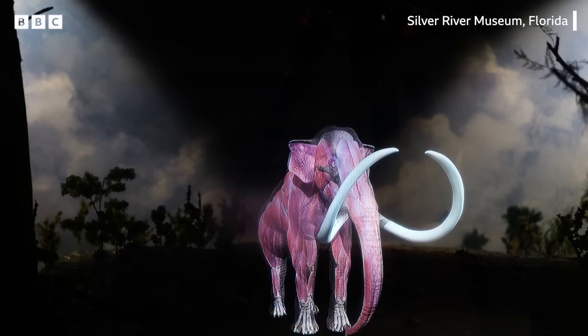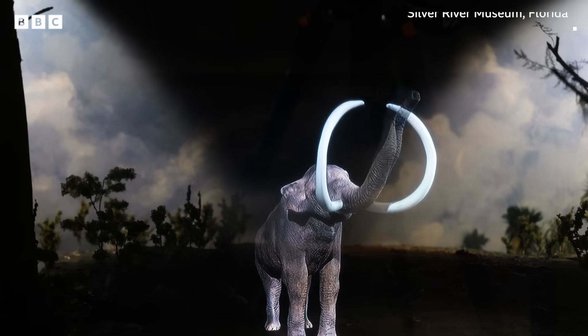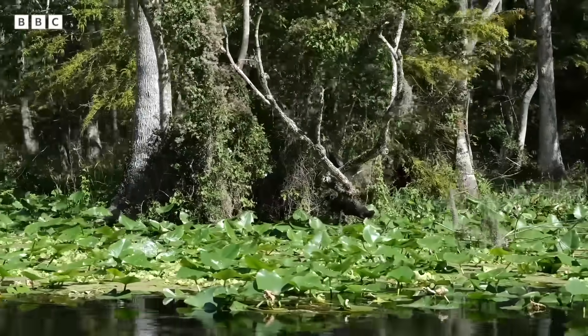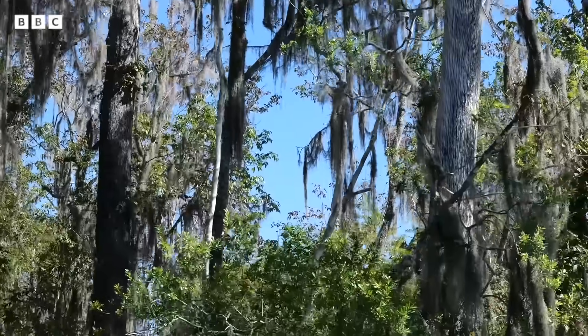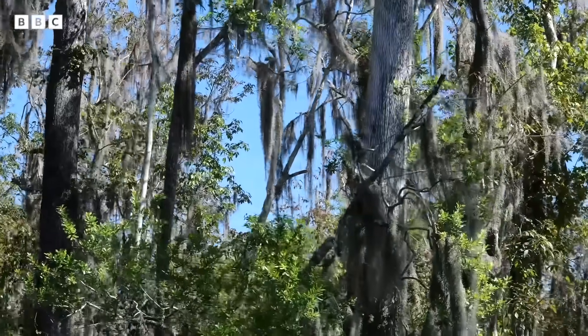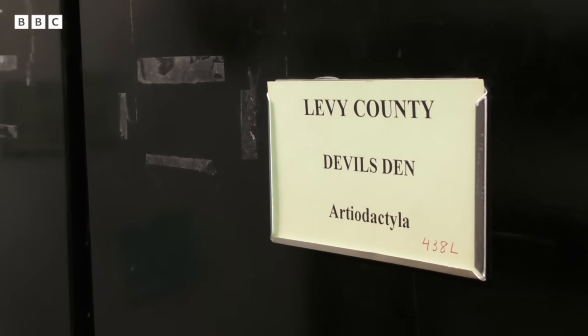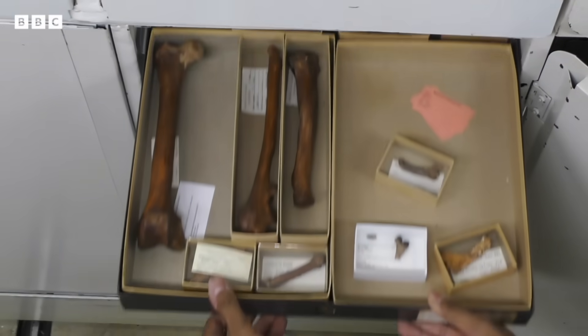Imagine a world dominated by giants. That's what the Ice Age was. The Florida Springs are an incredibly rich site for Ice Age fossils. These animals lived on the banks of the rivers, and as they died, their bones fell into the springs. Florida's landscapes are unique because they're full of these sinkholes. Today, there are rivers that flow over these sinkholes and natural springs that come out of them. Paleontologists can go out there and find the bones of things like mammoths and mastodons.